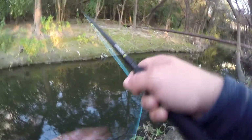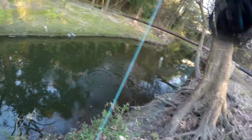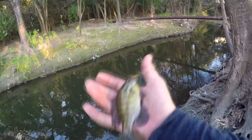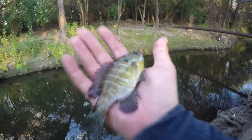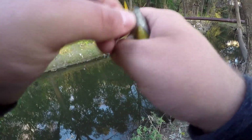Got him - didn't take long on that. What do we got? It's like a dark, very dark bluegill. That's much better than anything else I've caught so far on this fly rod. Very nice looking fish - very healthy looking bluegill. Which is weird, I usually don't get bluegills here. I usually get green sunfish.